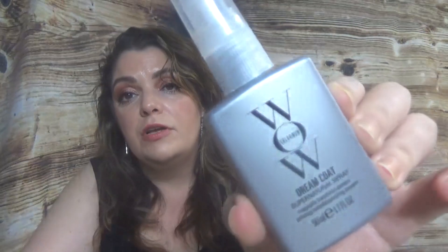Then we have Color Wow — this is the Dream Coat Supernatural Spray, which magically transforms texture. It's a texturizing hairspray from Color Wow, a brand that's starting to appear in boxes. I saw this in the Look Fantastic beauty eggs, which I didn't get. I can't tell you anything about it yet from personal experience, but it's in the box.